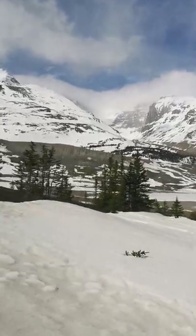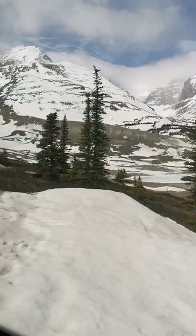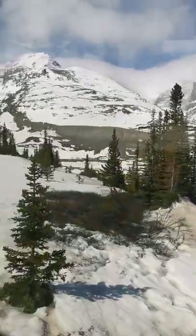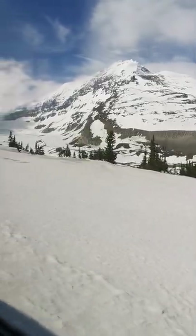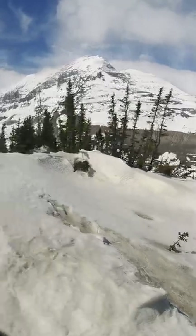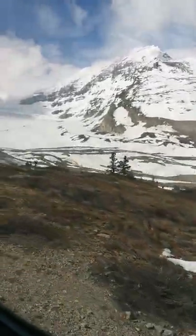Once you get above 2200 meters you're up into the alpine zone. The average altitude of the mountains in the Canadian Rockies is about 3000 meters — 10,000 feet above sea level. These mountains here are a little bit higher. Mount Athabasca is at 3490 meters above sea level, and the highest one around here is 3505 meters.